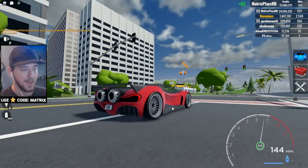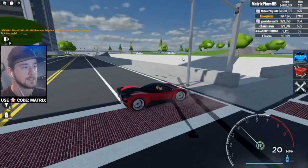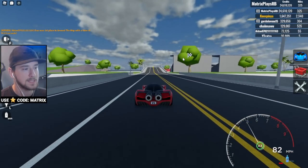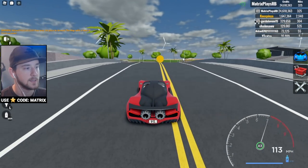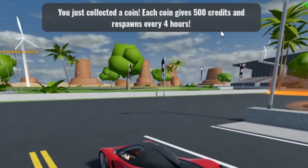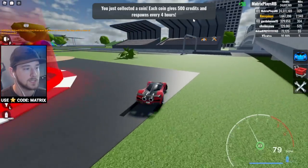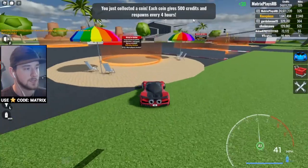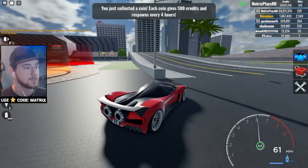Before we modify, I spotted some of the new collectible coins on the map. Each coin gives you 500 credits. So the collectible coin is really just like credits. Anyway, let's head to the customization shop.